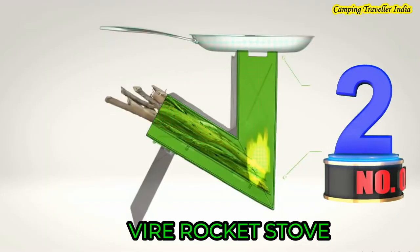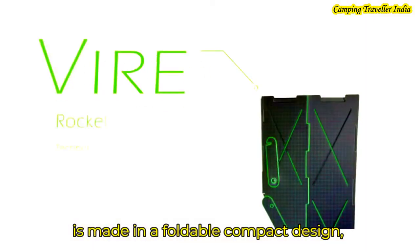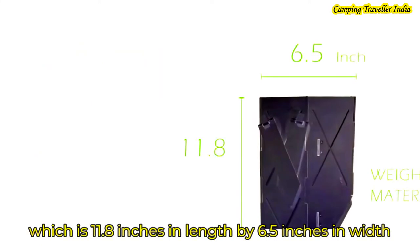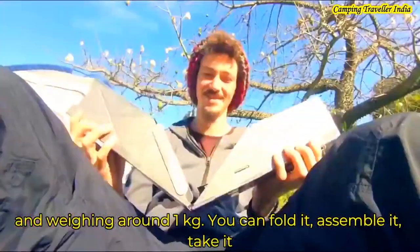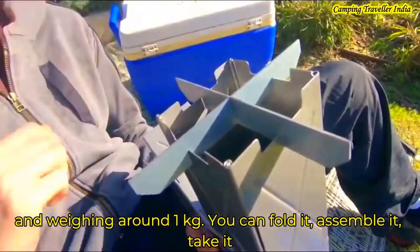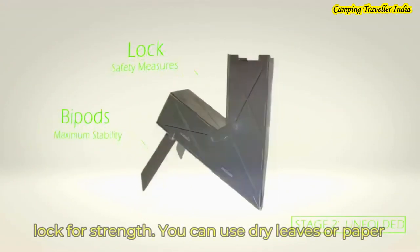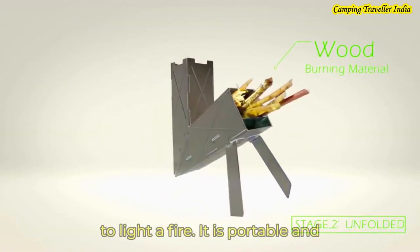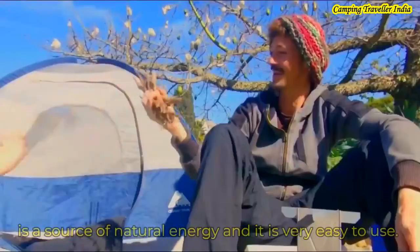It has a foldable compact design which is 11.9 inches long, 6.5 inches wide, and weighs 1 kg. You can fold it and assemble it together. There is a bioport for stability and strength with a lock. It is a portable and natural energy source.